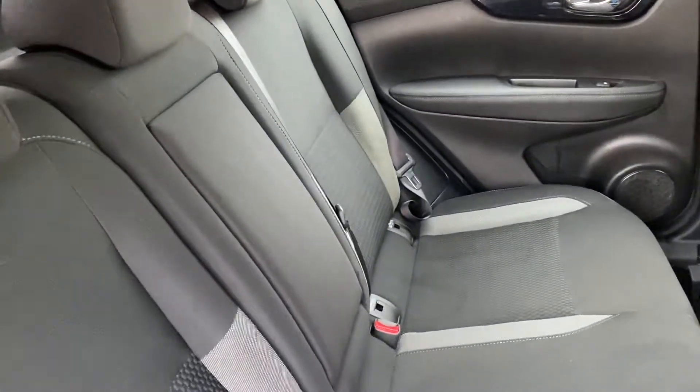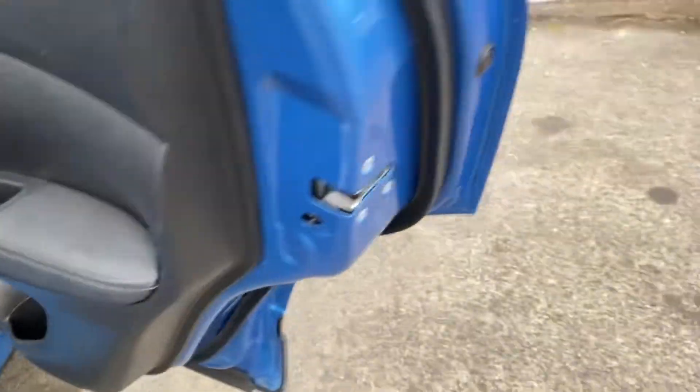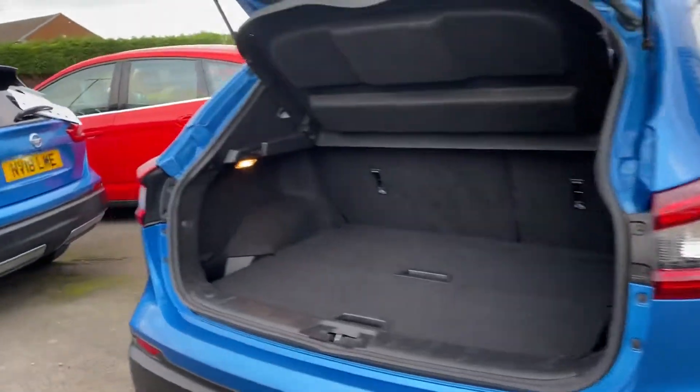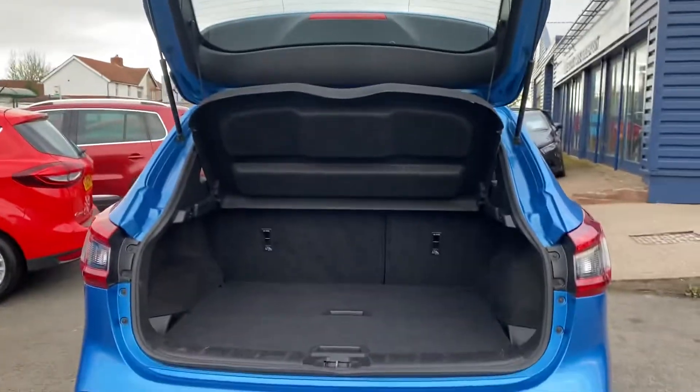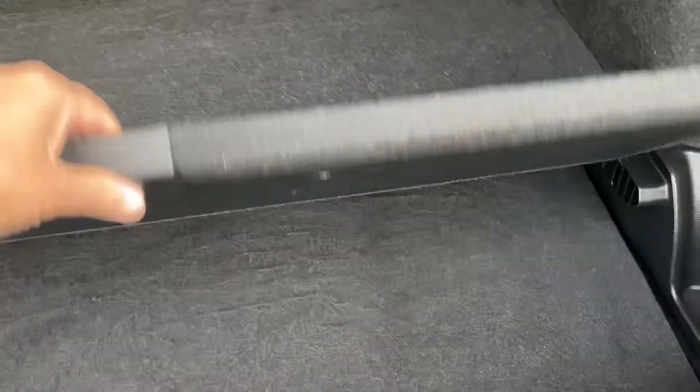In the back seats, you've got ISOFIX as standard in the rear seats for child seats. You've got your parcel shelf — it's actually like a two-floor system, so this is flush, and then you've got a deeper boot underneath.